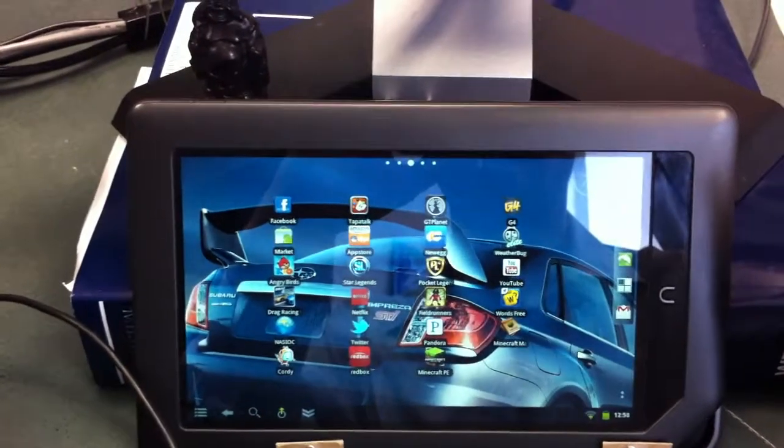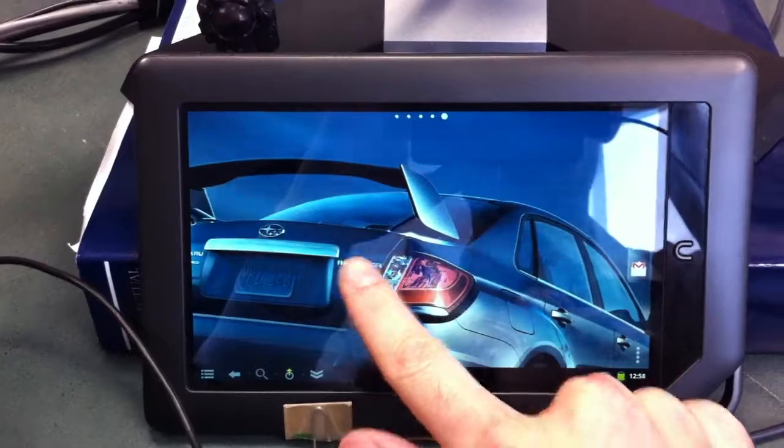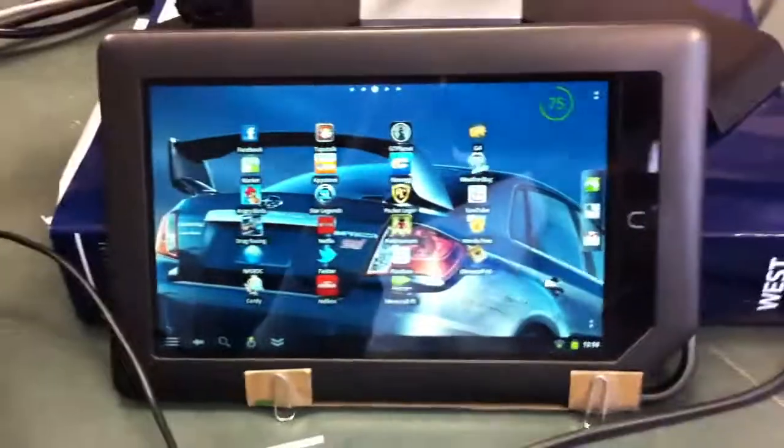I think that's about it. If there's anything else you want to see, let me know. There's no cell data connection — it's Wi-Fi only, but I don't want to pay for cell data anyway. Any other questions, let me know. I'm happy to show you.